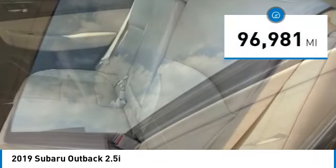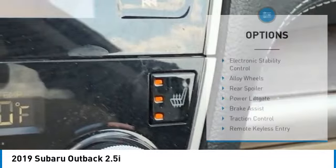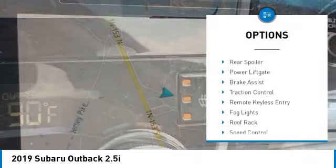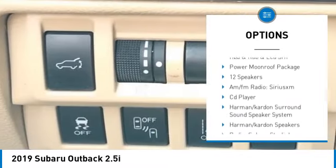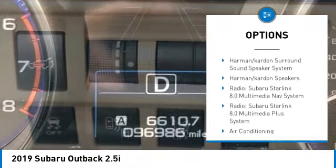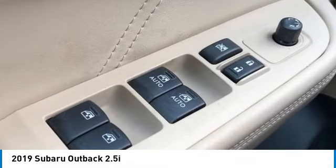This vehicle has less than 100,000 miles. Here are some of this vehicle's great options: electronic stability control, alloy wheels, rear spoiler, power lift gate, brake assist, traction control, remote keyless entry, fog lights, roof rack, speed control.